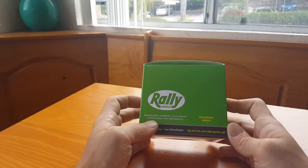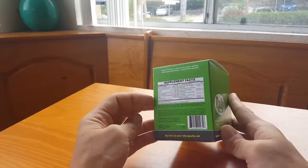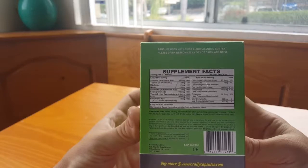The ingredients include Dihydromyricetin, Milk Thistle, B and C Vitamins, an Electrolyte Blend, and Time Release Delivery. And you can see there the different things that are in it.